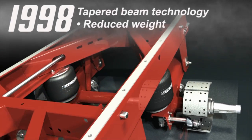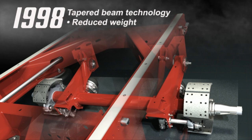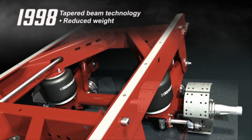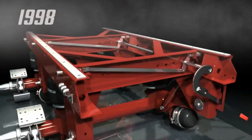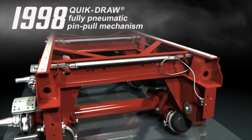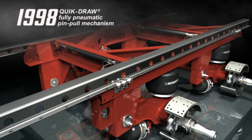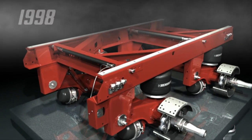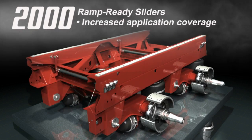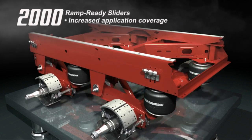Two years later, Hendrickson incorporated tapered beam technology that shed weight from Vantrax, resulting in the launch of Vantrax HKANT40K. Quickly followed by the introduction of Quickdraw, the industry's only fully pneumatic pin-pull mechanism. Next came the integration of ramp-ready sliders into the Vantrax family, which further broadened Hendrickson's application coverage to meet customers' needs.